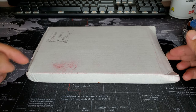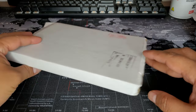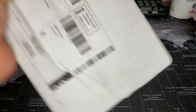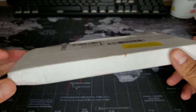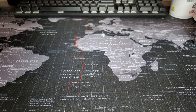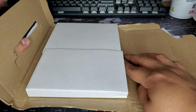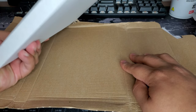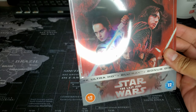I received this Zavvi steelbook today — the postman literally just threw it through the door. Is this how you guys are getting your steelbooks? Let me know. So let's open this real quickly.